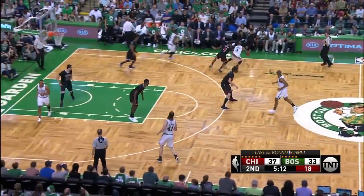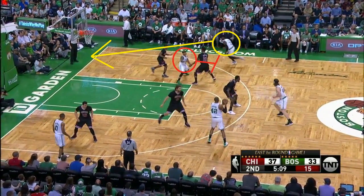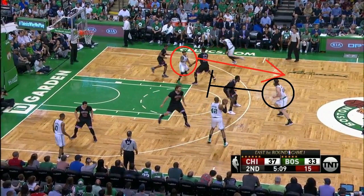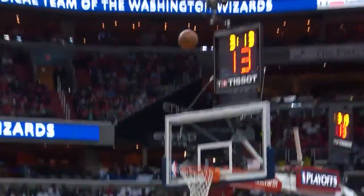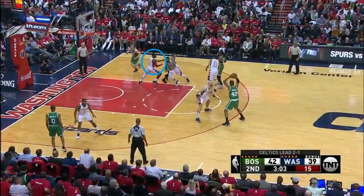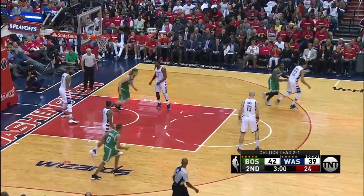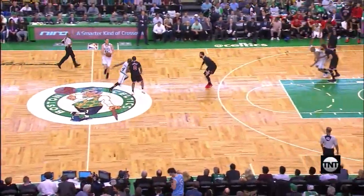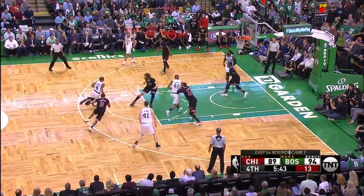Stevens likes to utilize Isaiah Thomas as a screener in some of these plays. Here's a screen-the-screener set where he'll set a back screen and then receive a down screen to the top. The key on this play is that it's Thomas setting that back screen — the defense is concerned about him. Here the Bulls do not communicate well; two guys stay on Thomas and Jalen Brown gets the lob. Here's a similar screen-the-screener set, and when Thomas sets that first screen, John Wall doesn't help as he knows Thomas is about to run off a down screen. Normally the defense will find a way to take that first pass away, but that's fine for the Celtics — Thomas gets a down screen into a dribble pitch and hits the jumper.